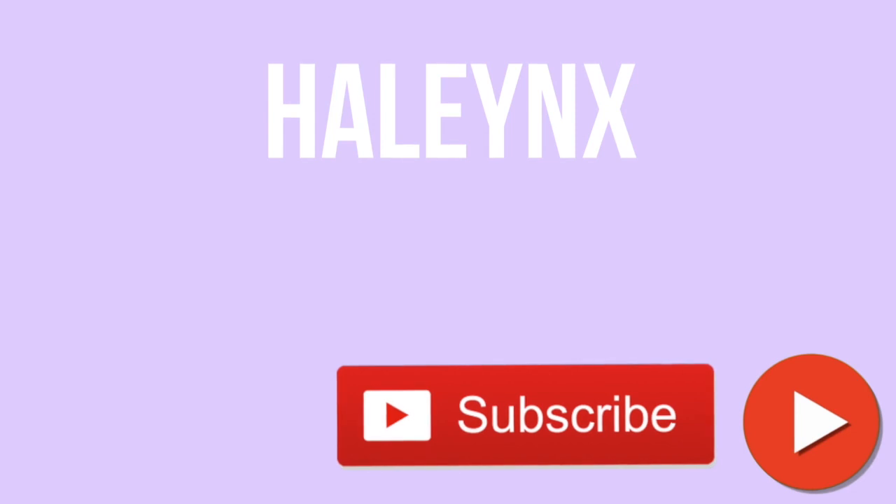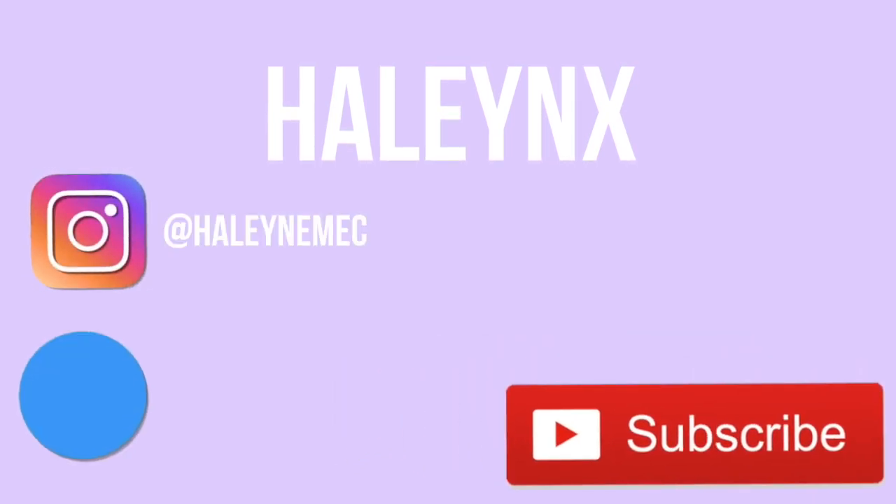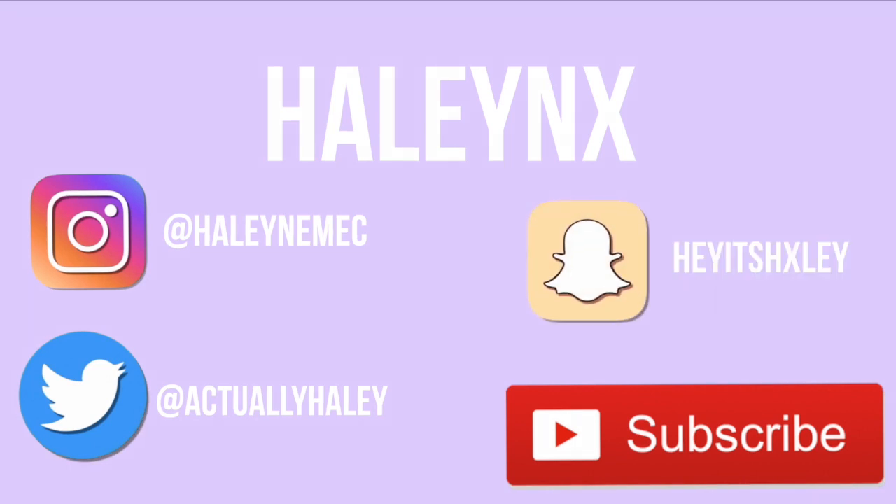I hope you guys enjoyed this video! If you did, be sure to subscribe down below, give this video a thumbs up, and I'll catch you next time. Bye!